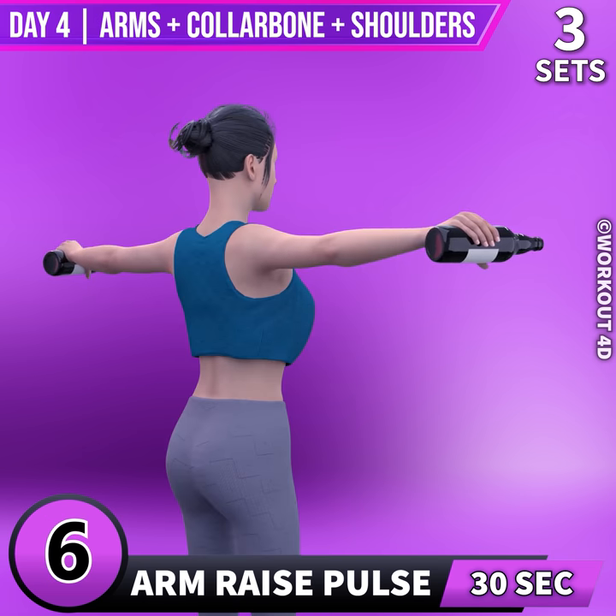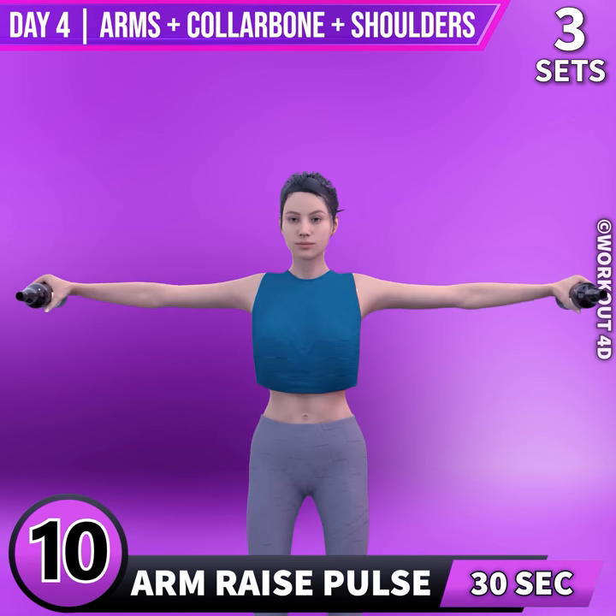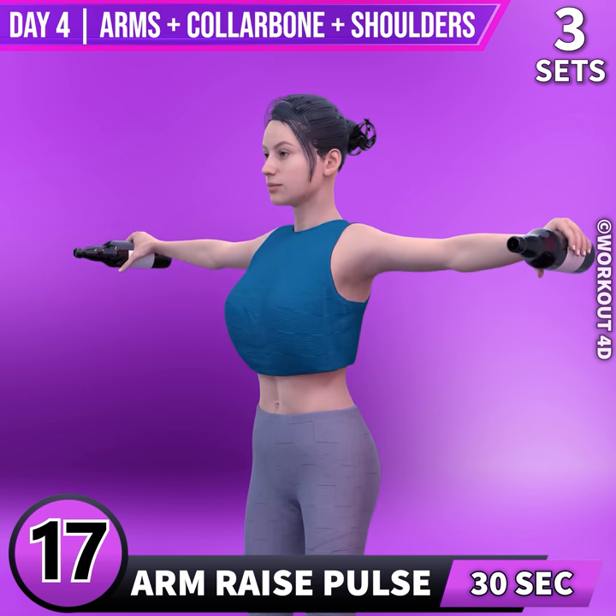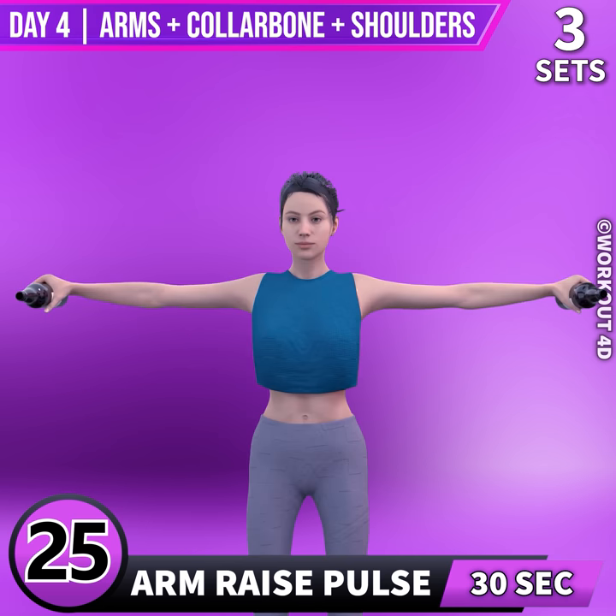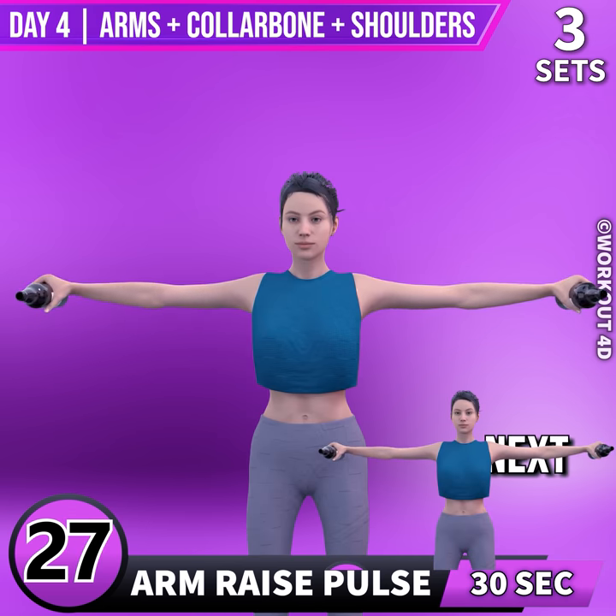5, 6, 7, 8, 9, 10, 11, 12, 13, 14, 15, 16, 17, 18, 19, 20, 21, 22, 23, 24, 25, 26, 27, 28, 29, 30.